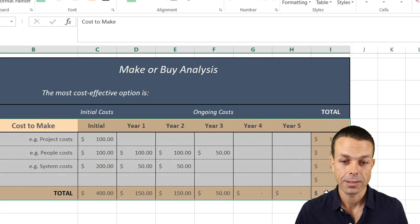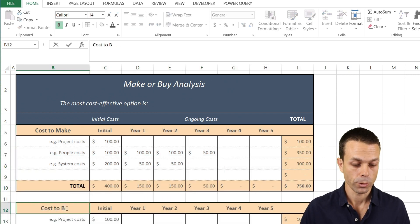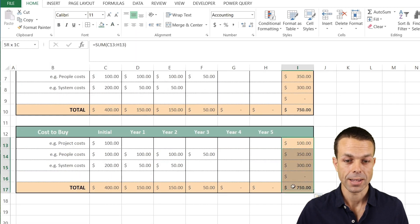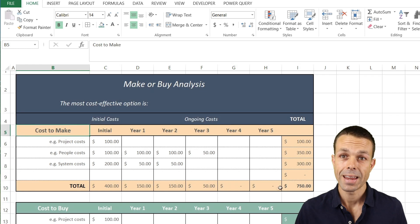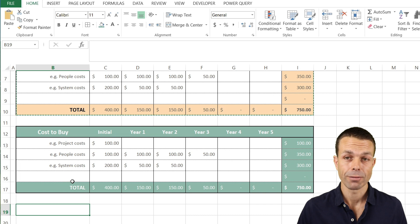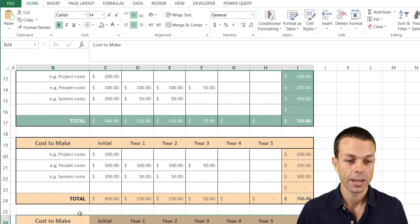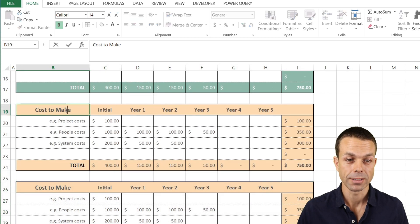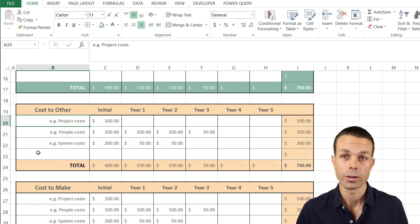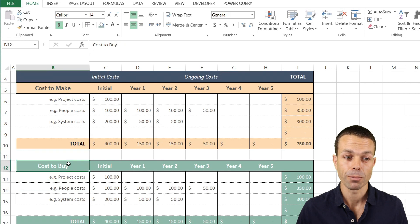Now we can simply copy this entire table down as our cost-to-buy section, change the label, and adjust the color scheme so it stands out differently. We can add more of these by copying further if we want to compare against additional vendors. For our purposes we'll just have make and buy, but the structure supports as many comparisons as needed.